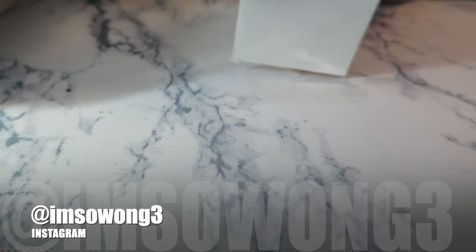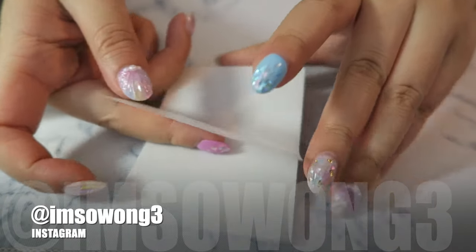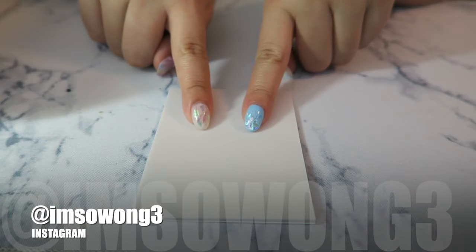Let's open this up — they have such interesting things. As you can see, this is a clear, vellum-style sticky note, which I think is amazing. I think this would look really chic in my minimalist planner.